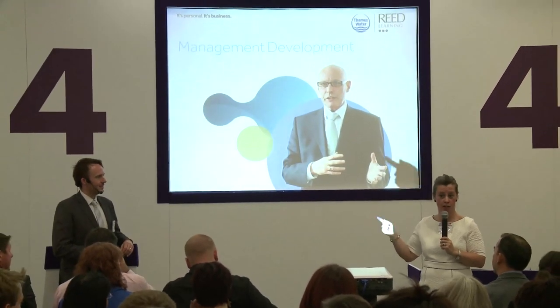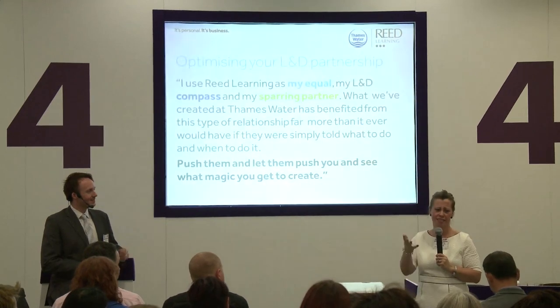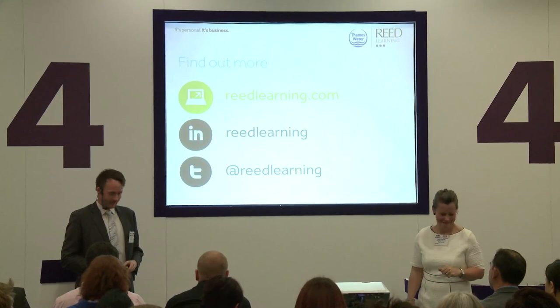Training at Thames Water is now officially cool — and I'm all right with that. People go back and say 'I'm doing it better and I feel so much more confident.' A lot of what we did with Reed was get both sides to be brave. This isn't a master-servant relationship — it needs to be a genuine partnership. I need that challenge back on me, and that's the kind of relationship we've built. Thank you very much.